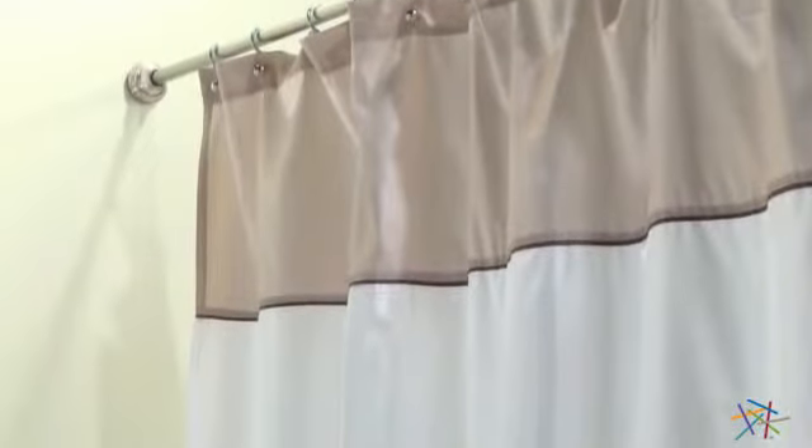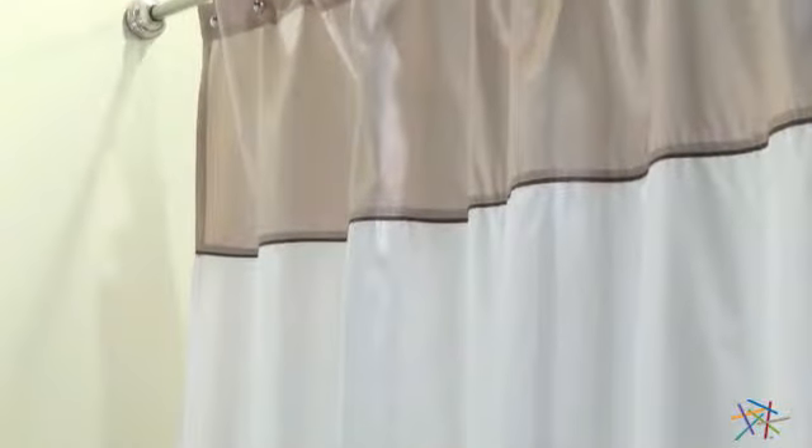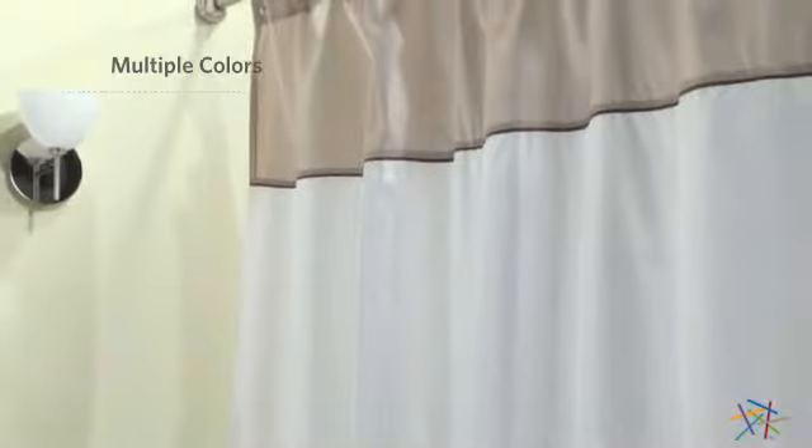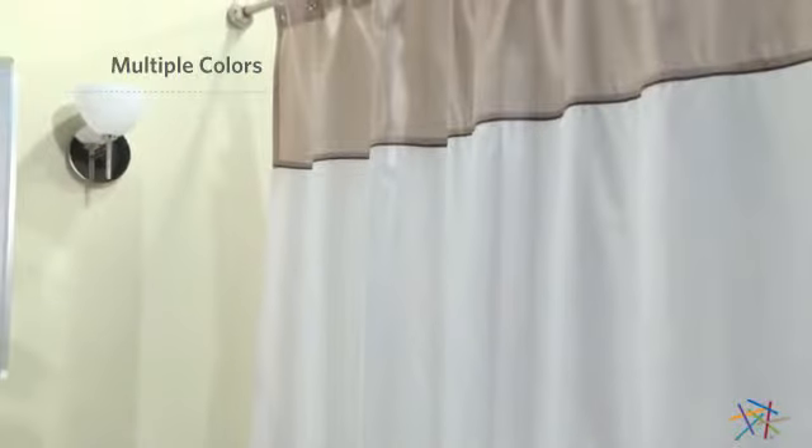I love the traditional solid color theme that will be perfect in a variety of settings. What's also neat is there are multiple colors available so you can find the best option for your décor. Thank you for taking the time to learn more about the Carlyle Shower Curtain.